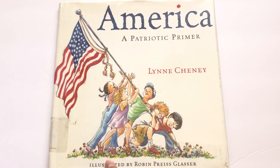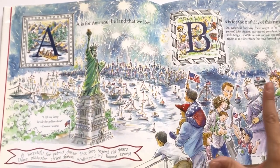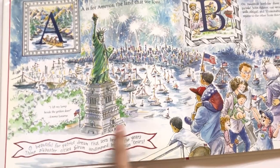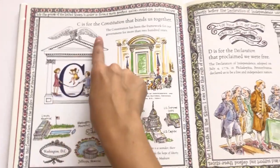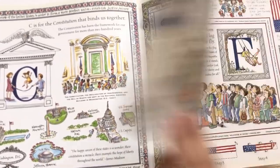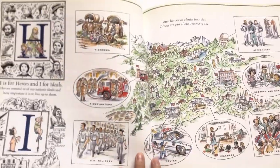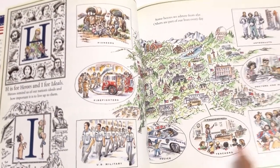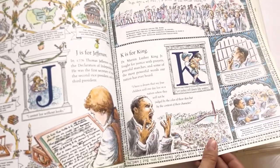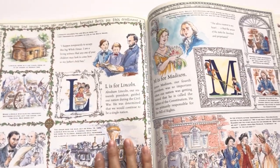Next is America: A Patriotic Primer. I love this one because it's got beautiful illustrations. It's an alphabet book, but there's so much going on — it reminds me of a Where's Waldo, but you don't have to find anything. Every letter stands for something and there are all kinds of different facts around the page. For example, here's the Constitution with all these different things about it, and even around the border there are more facts. We used it as an I Spy book too — I spy a train, I spy the American flag. A really fun book.